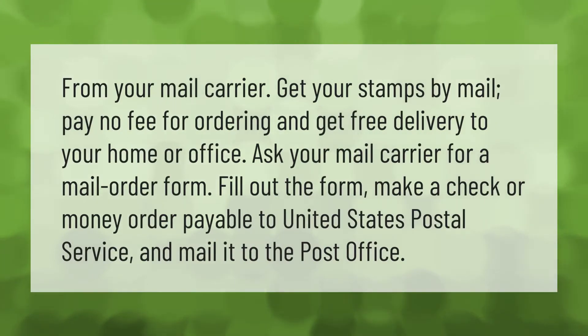From your mail carrier, get your stamps by mail — pay no fee for ordering and get free delivery to your home or office. Ask your mail carrier for a mail order form, fill out the form, make a check or money order payable to United States Postal Service, and mail it to the post office.